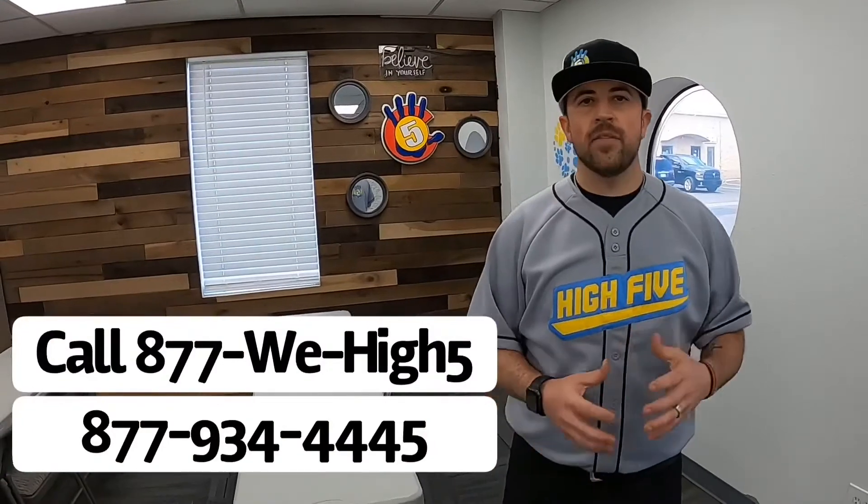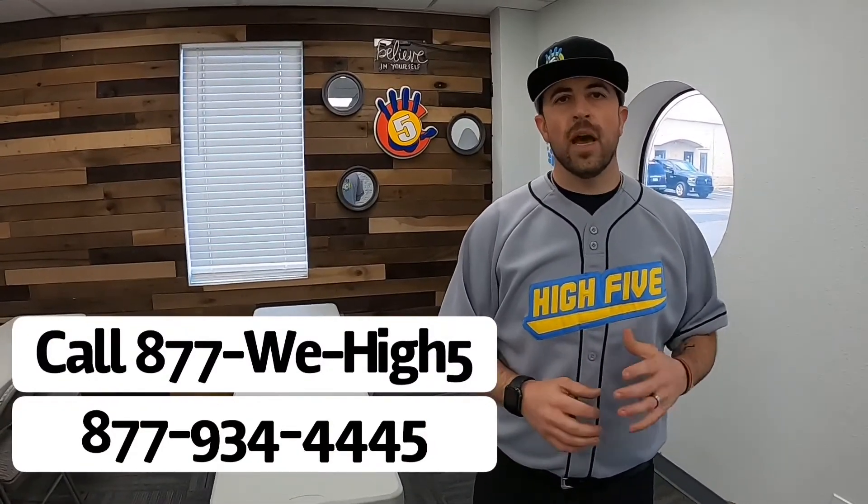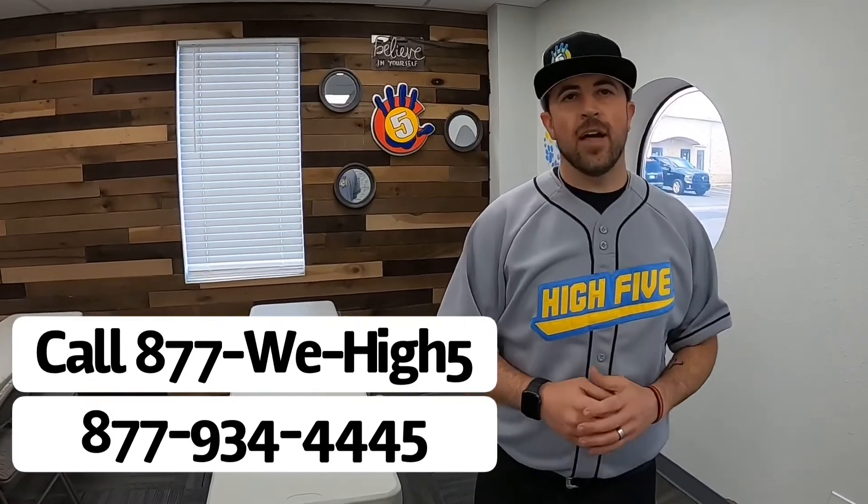And that concludes our tour. If you're interested in Hi5 Plumbing and seeing a little bit more of what we do or a little bit more about our mission, feel free to reach out to us by calling 877-WE-HIGH-FIVE. Once again that's 877-WE-HIGH-FIVE, and don't forget every call ends with a high-five.